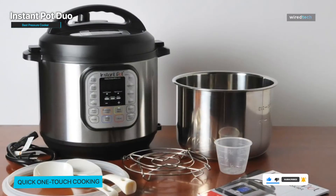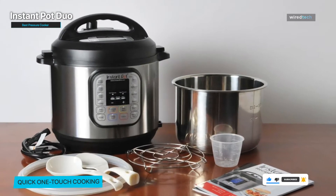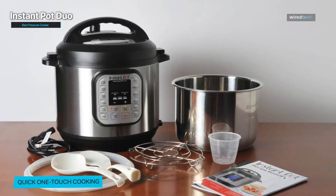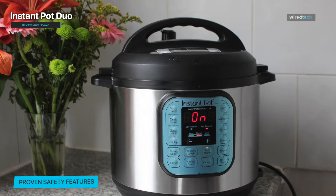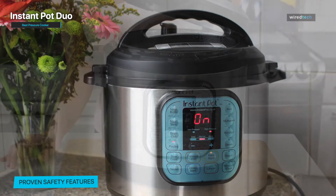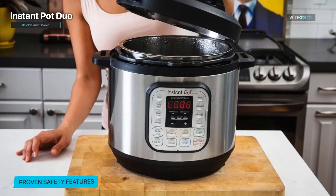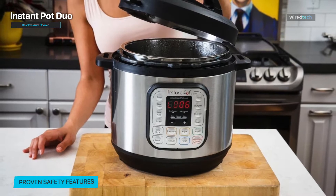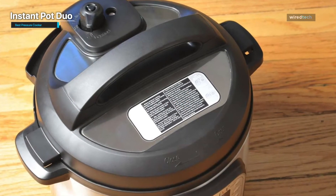For some, an electric pressure cooker might seem intimidating, but the 10-plus built-in safety features — including overheat protection, safety lock, and more — ensure safe pressure cooking. Cleanup is easy, as the stainless steel inner pot, lid, sealing ring, and steam rack are all dishwasher-safe. Customers can make chilies, stews, soups, oatmeals, and yogurt, and even cook a whole chicken easily and efficiently.